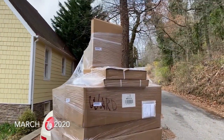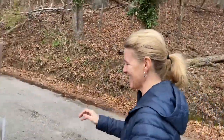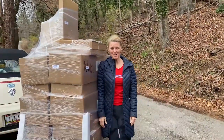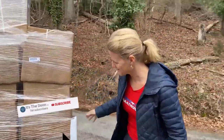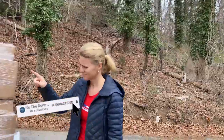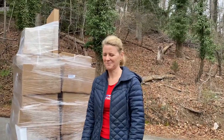All right, you guys, there she blows. There is our closet. How exciting is that? Oh, look, it's taller than me. So I checked it and it looks like it's not damaged. We're good to go. Great. How are we going to get it inside? We're going to cut it open and Brennan's going to help us bring it in. Terrific. All right, here we go.